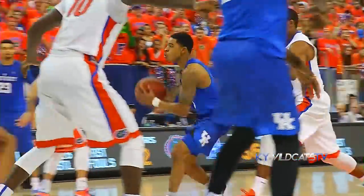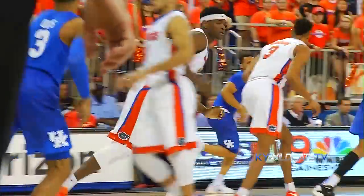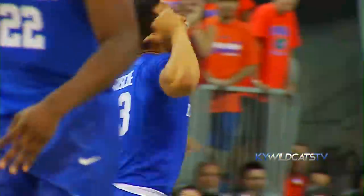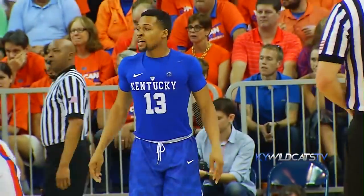Euless takes it down the left side, now comes back out front, into the lane, off to the right corner. Briscoe, 18-footer, good — Isaiah Briscoe with eight points. Florida still playing off him, giving him the opportunity to shoot.